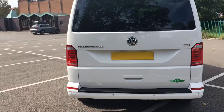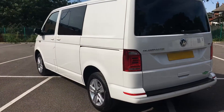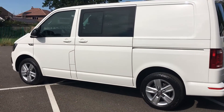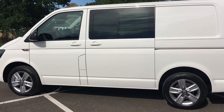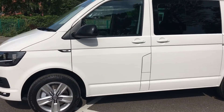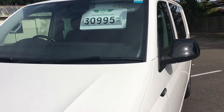It's got quite a few extras on it. It's a high line so it's got all the bits you need: parking sensors, cruise control, air conditioning, and satellite navigation. It's priced at £30,995 plus VAT.